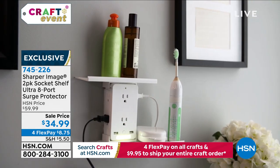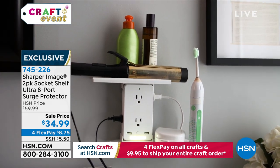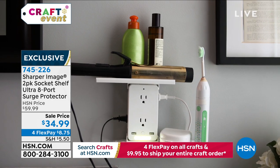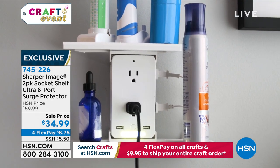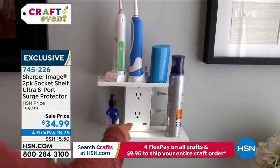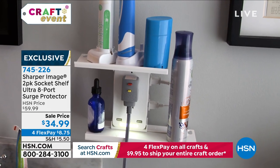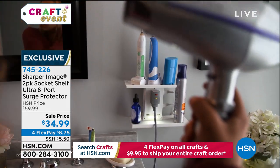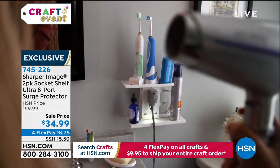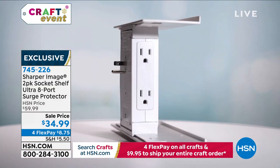The bathroom, the kitchen, the home office, the crafting room — it's why we put it in a crafting show, because in our crafting nook we have all those things to plug in. Normally it's $30 for one, and at that price they are wildly popular. This season we're doing two for $34.99. It can be two gifts — keep one for yourself, gift one to someone else. Four flexible payments of $8.75.